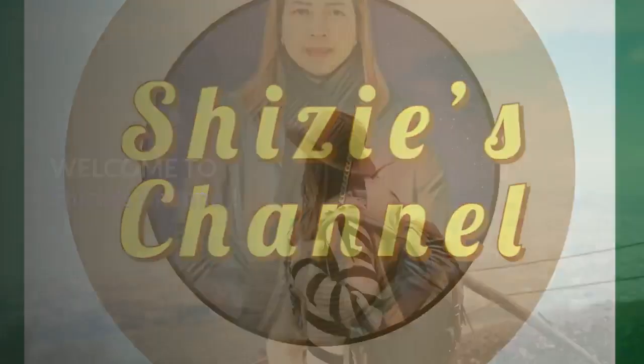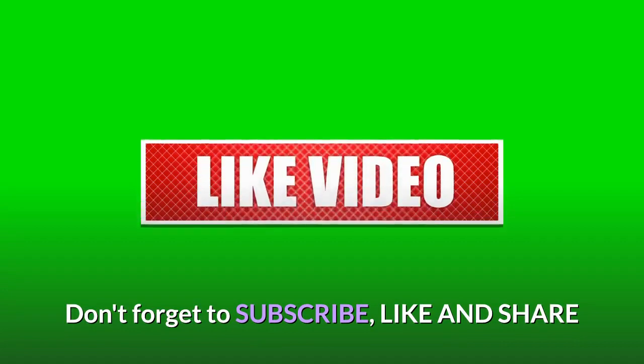Welcome to Sheezy's channel. Enjoy watching. Don't forget to subscribe, like and share.